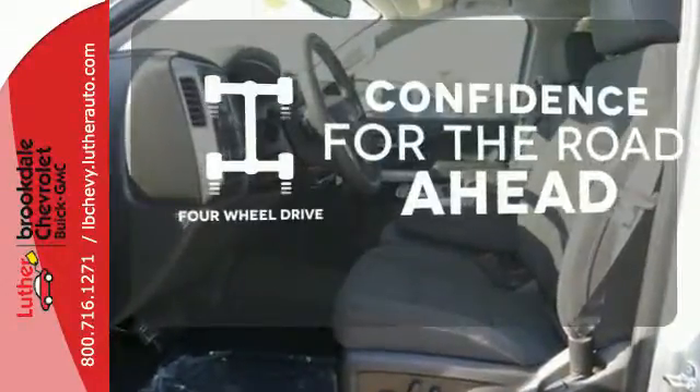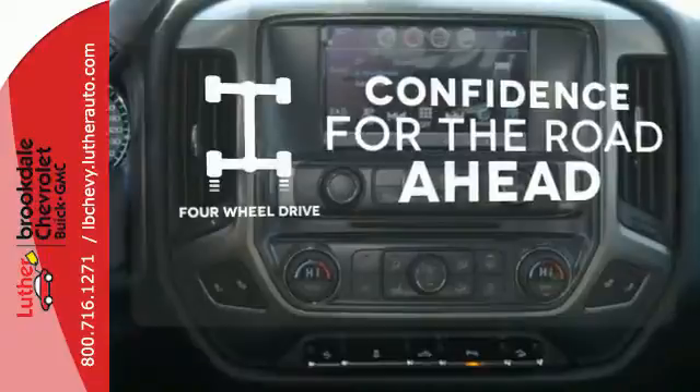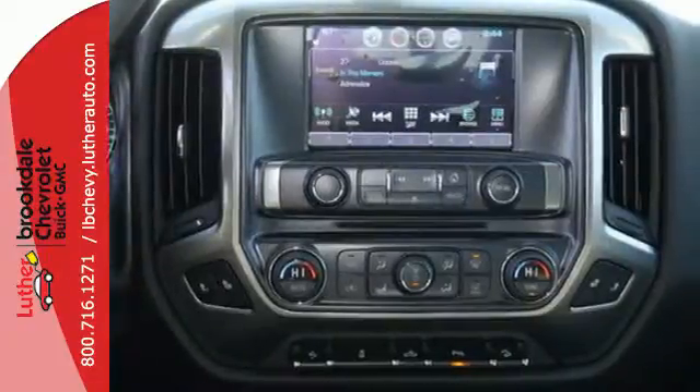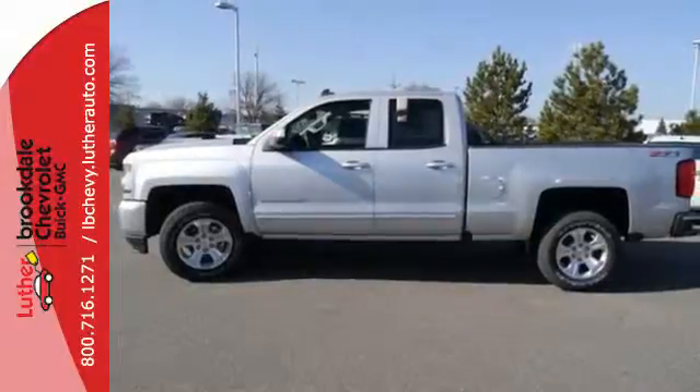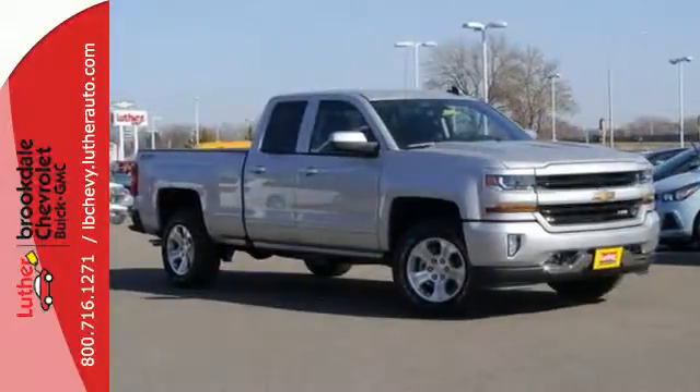You wouldn't be on the job site without all the right tools. Be prepared with four wheel drive. The Silverado remains the most dependable full sized pickup on the road for a reason. Discover the reasons when you take it for a test ride today.